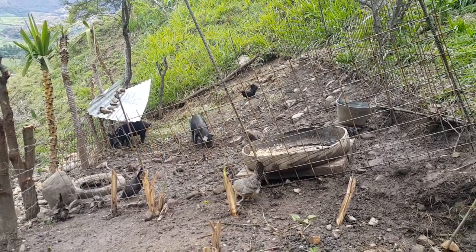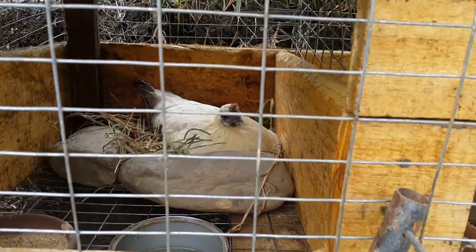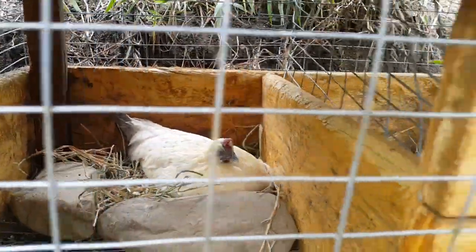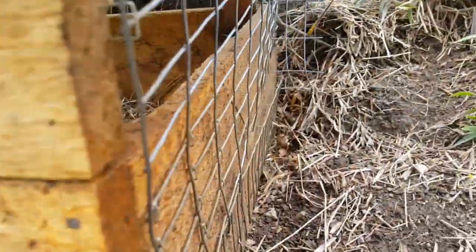Pigs and chickens. I got these two girls in here sitting on some duck eggs - they should be hatching any day now.